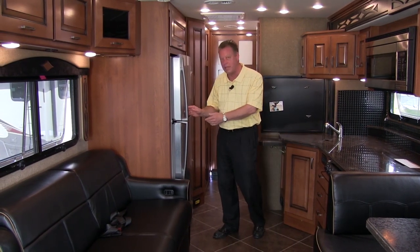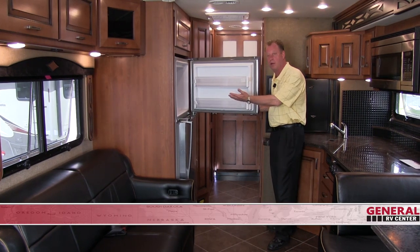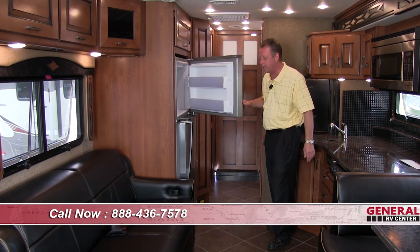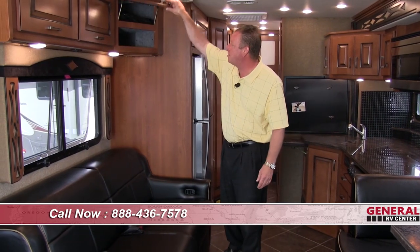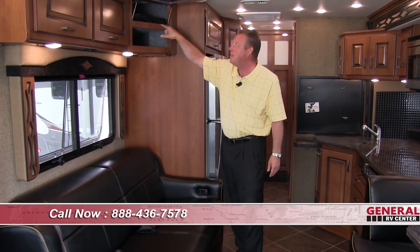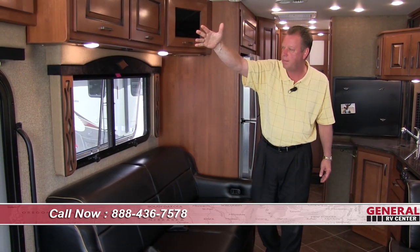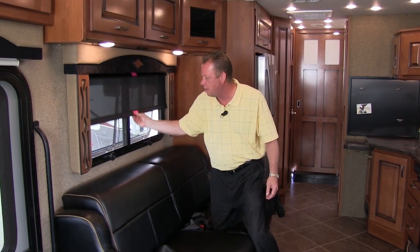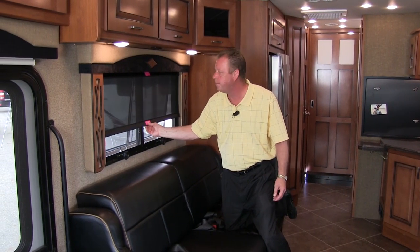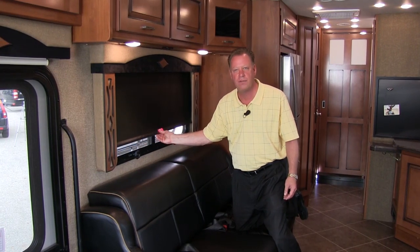This is a nice big residential refrigerator and freezer, and in our freezer compartment we do have an automatic ice maker. Up in this cupboard is our Sony DVD player, already equipped in the coach. We have storage up above our couch, and all of our windows are equipped with a solar shade and also a privacy shade for nighttime.